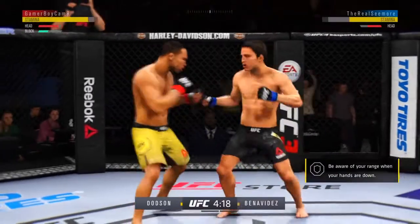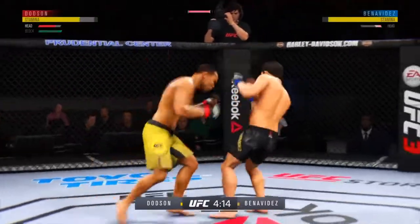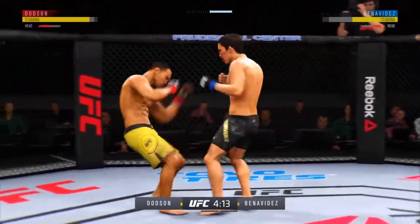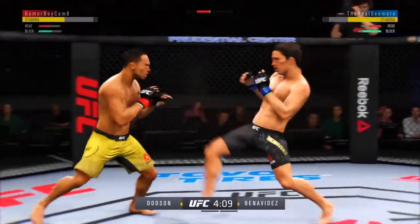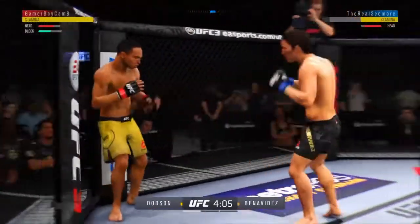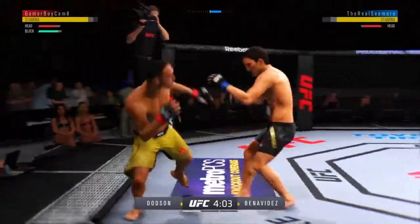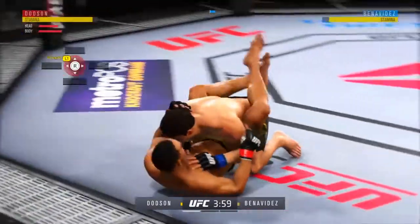Effective punch there by Dodson. Several overhands have already landed — there's another one. Big round forward continues here. Benavides swings and misses, then tries to work it into a takedown. It's in — he's deep, going to clasp the hands together.